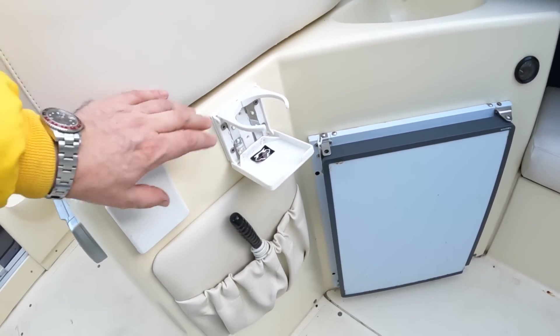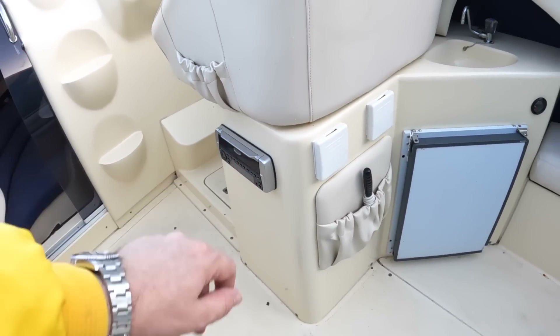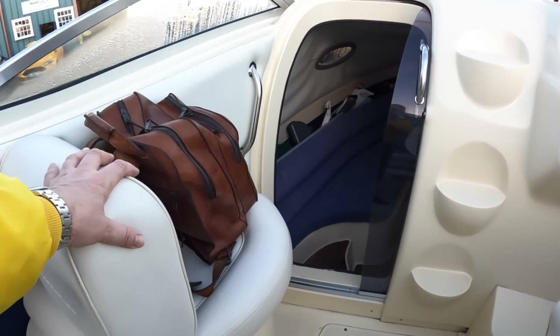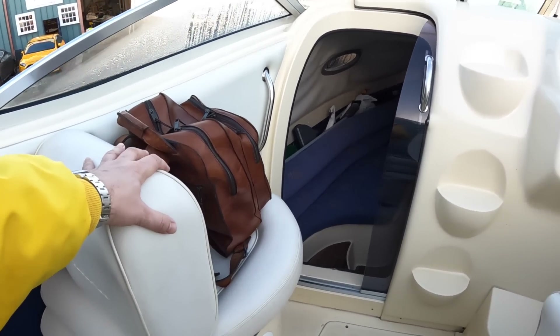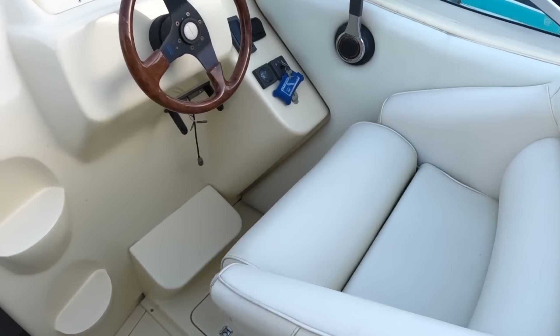There are cupholders — it's quite cute! There's a stereo in here as well. Then you've got seats up here: a navigator seat where my friend is sat, and a nice big helm seat over on this side.